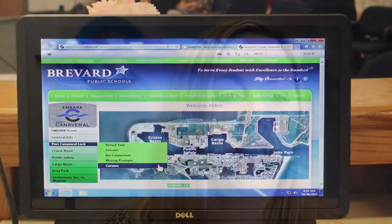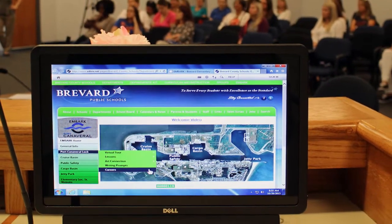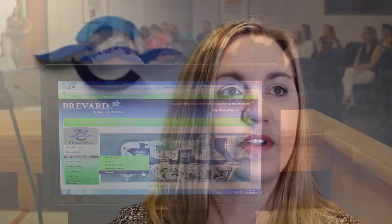Prior to coming on the field experience with students, teachers take their students through online learning modules. They have an opportunity to do lesson plans that deal with each facet of the Port, so the students are pretty familiar with Port Canaveral prior to coming.